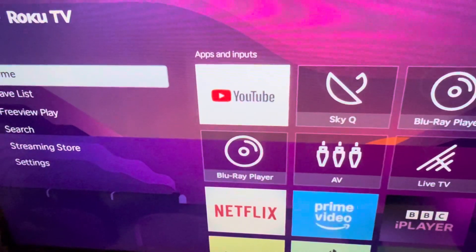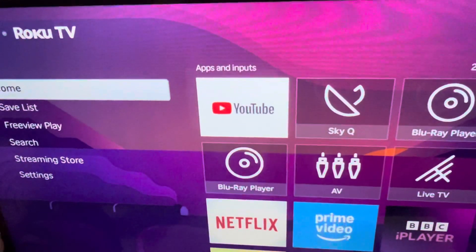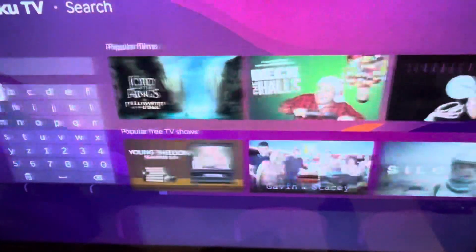This is how you find sci-fi films on your Roku TV. I'm on my Roku TV right here, and I've got my remote right here. You're going to want to click the button below the OK button, then go down to Search.